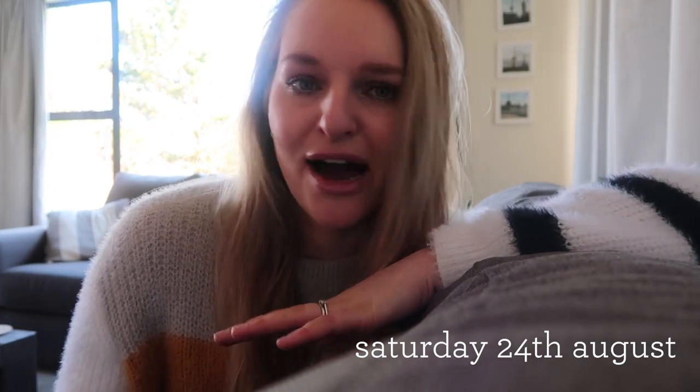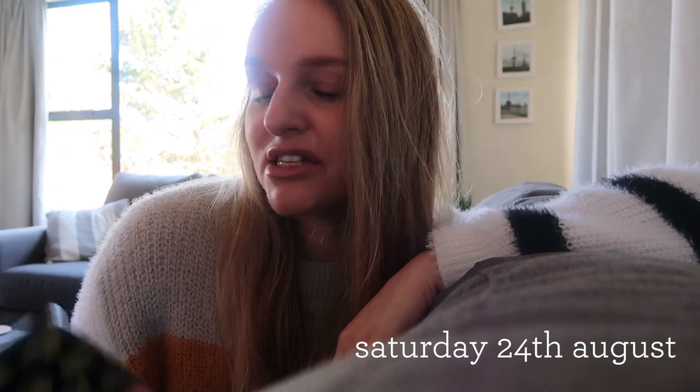Today is Saturday the 24th of August — how on earth did that happen? It's just gone 12:30. I thought I would do a little weekend vlog and update you on our kitchen renovation because things are happening. I've just turned my camera on and it's already flashing and going flat, so I might quickly charge it up, have some lunch, and then I'll walk you through where we're at with the renovations.